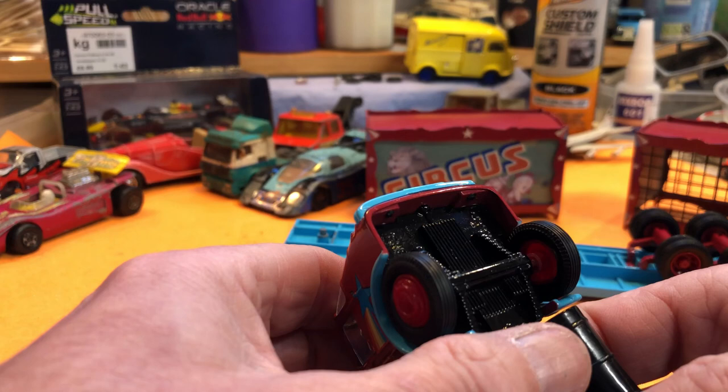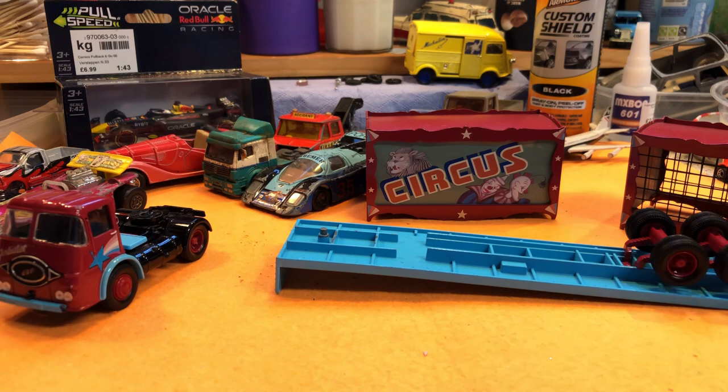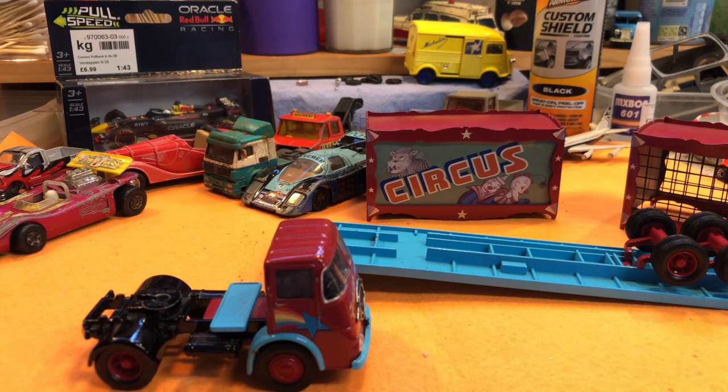Let's see if we can see who it is — ERF KV, Corgi there. That is really nice. If you can see that, the glass is excellent, the paint's really good, the decals are good — that is as good as new.